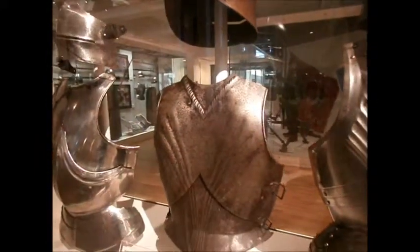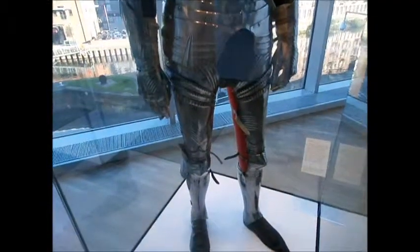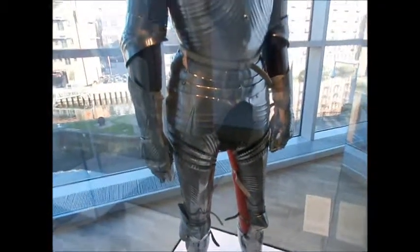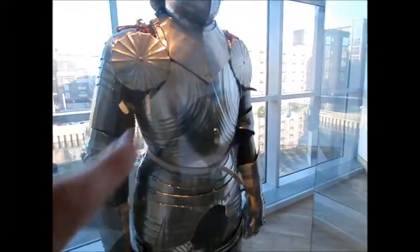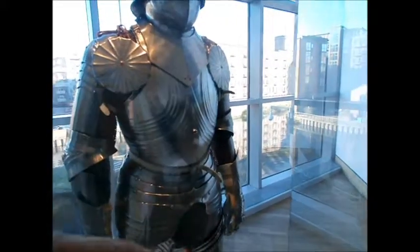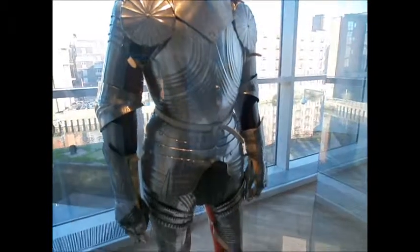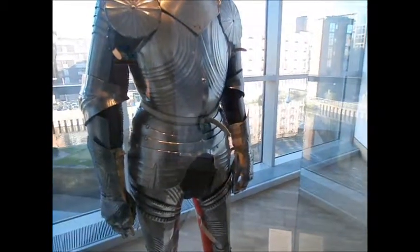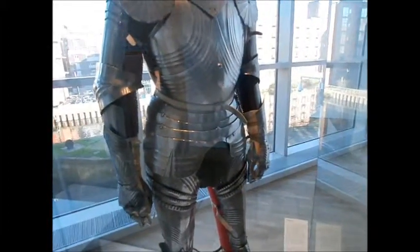Plate armour is often worn with the chainmail underneath. Here's an example of 15th century armour — it's German, and you can tell it's German by the lines on it and by the curvature to the belly as well. This is an example of where they've got the chainmail and the full plate armour on together.